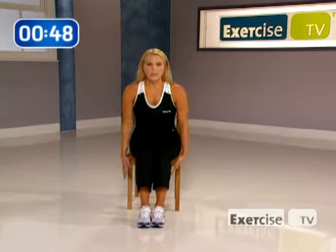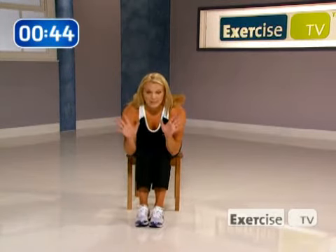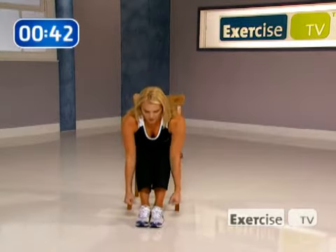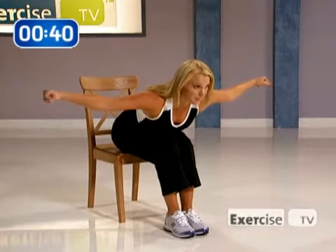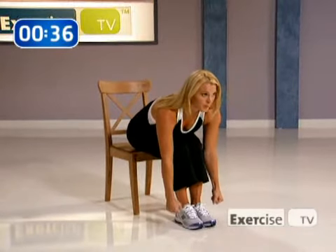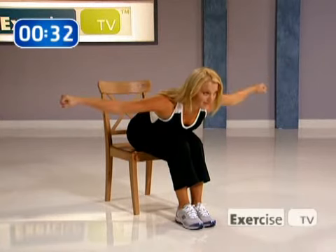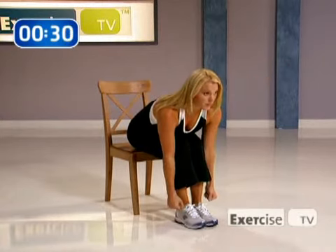Good. Now you're going to lean over in your chair, hinging at your hips. Act like you have a set of hand weights in your hands, but you don't need them. You're going to bring your arms up into a T position and then up and over your head to a Y position, then drop it back down. We're going to do that set three times.